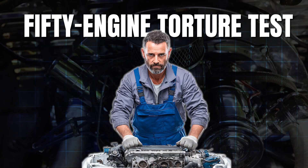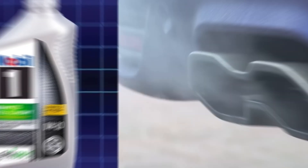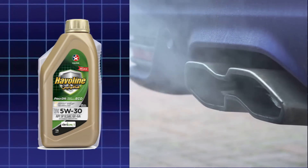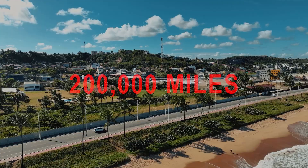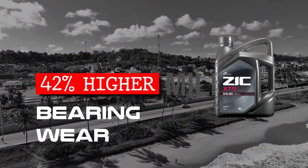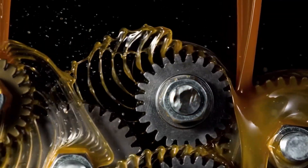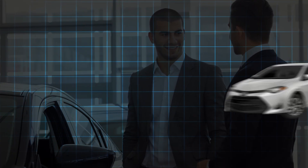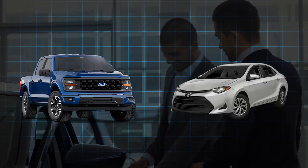A 50-engine torture test just exposed something brutal. Half ran 0W20 oil, half ran 5W30. After 200,000 miles, the 0W20 group showed 42% higher bearing wear and burned oil like a two-stroke. But dealerships still slapped that thin oil into everything from Corollas to F-150s. Why?